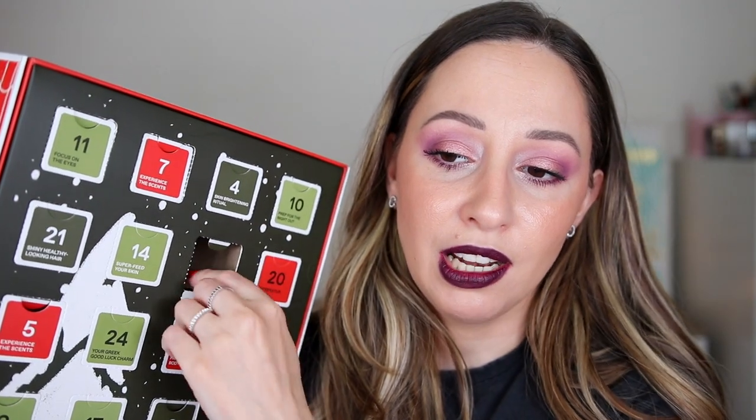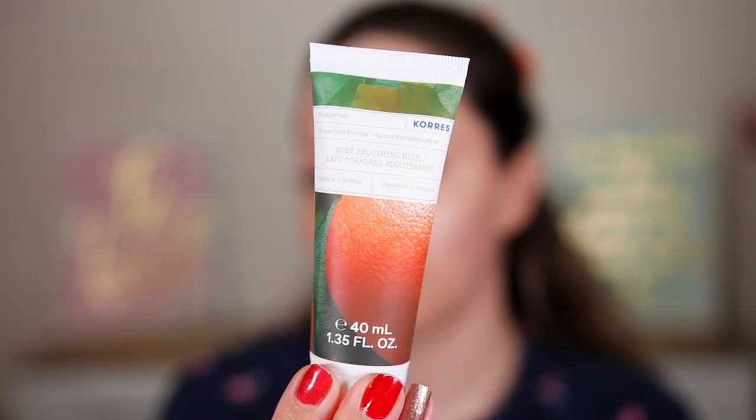Day number twelve says 'experience the scents.' I'm going to say a shower gel. Wrong — this is the grapefruit body smoothing milk to hydrate and soften your skin. It has a very original scent of grapefruit and reminds me a lot of the grapefruit products by The Body Shop. It smells nice and contains 40 milliliters — not a full size again.